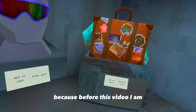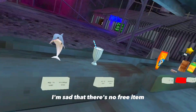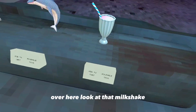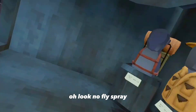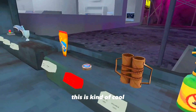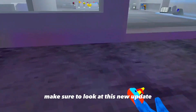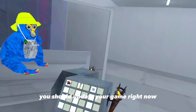Hawaiian shirt, oh yeah — I equipped these because I like them, I added them before this video, but this looks nice. Briefcase. I'm sad that there's no free item, but it's okay. Over here, look at that milkshake, that's cool! Oh look, a fly spray — I'm gonna equip this, it's kind of cool. But yeah guys, make sure to look at this new update, I think it's very fun, you should update your game right now.